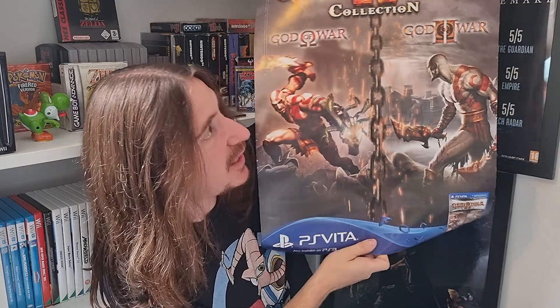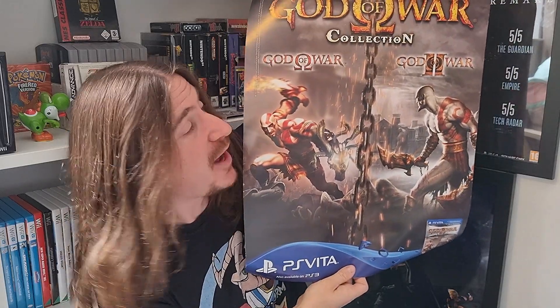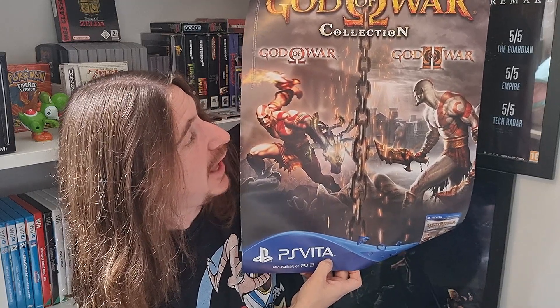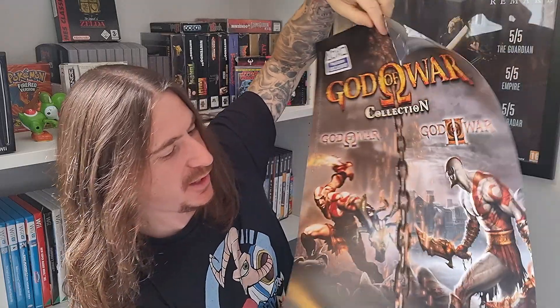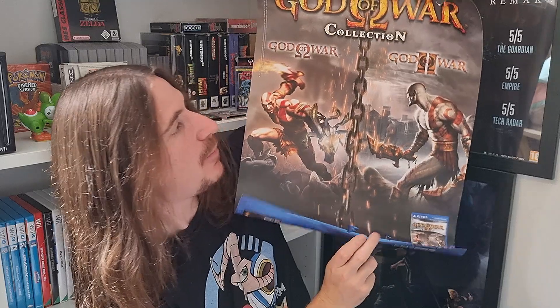Now we have this. As you can see, I've got some framed posters here, and I'll be doing the exact same thing with this one. We have the PS Vita God of War Collection poster. I actually picked up the PS Vita God of War Collection only last month, so I'm pleased to have that. I'm looking forward to getting that one in a frame — that'll be awesome to have on the wall.